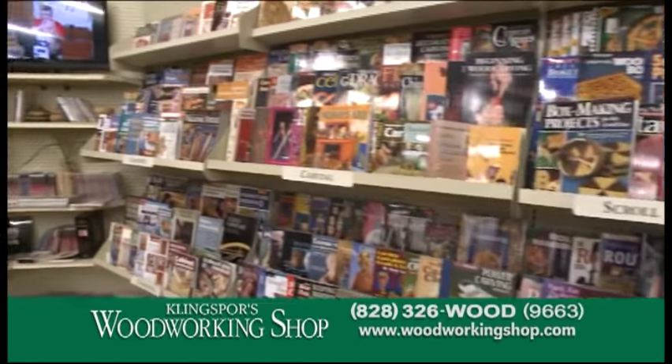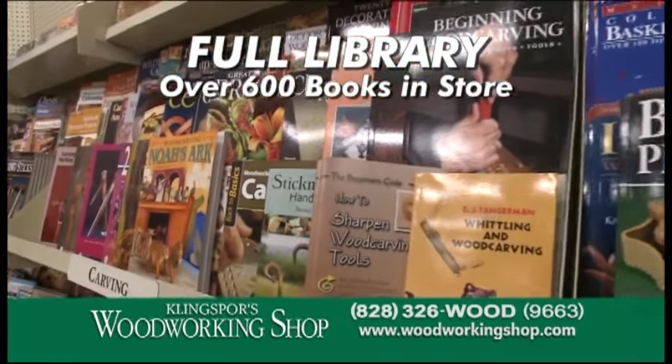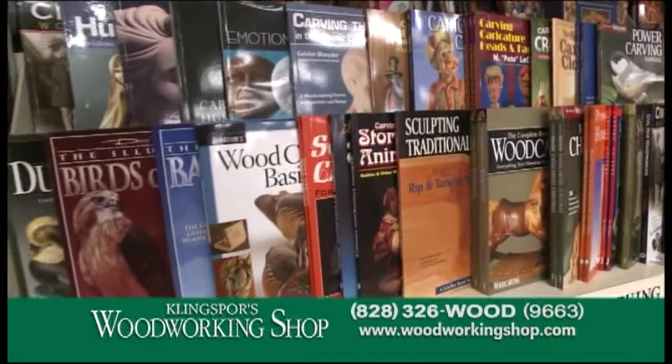One thing that sets Kling Spores Woodworking Shop apart is we have a full library with over 600 books, videos and plans available to help you figure out exactly how you want to build your next project. Visit our selection of titles online at woodworkingshop.com.